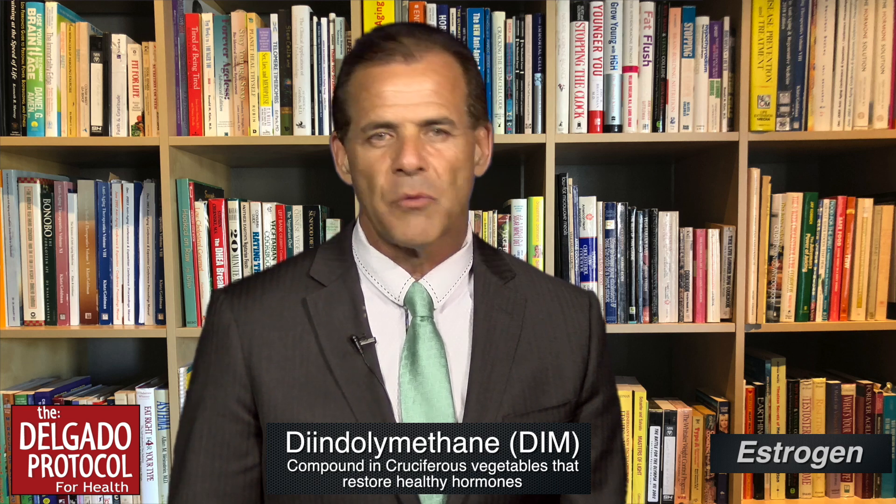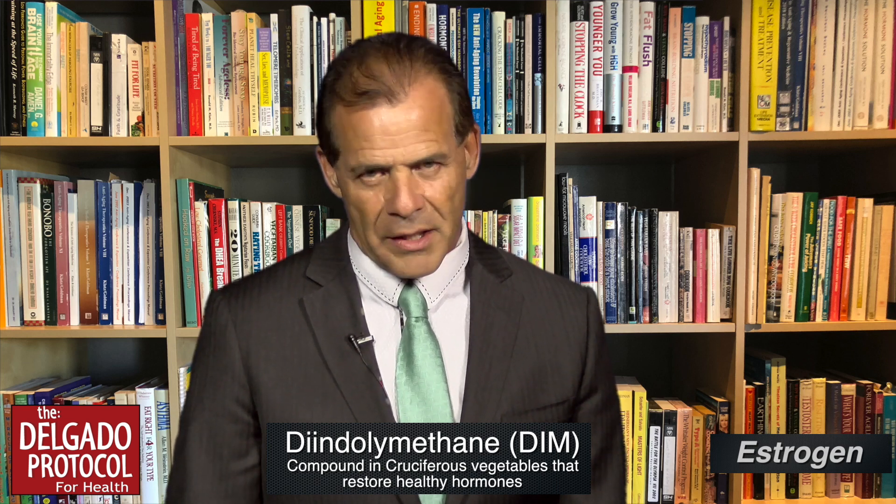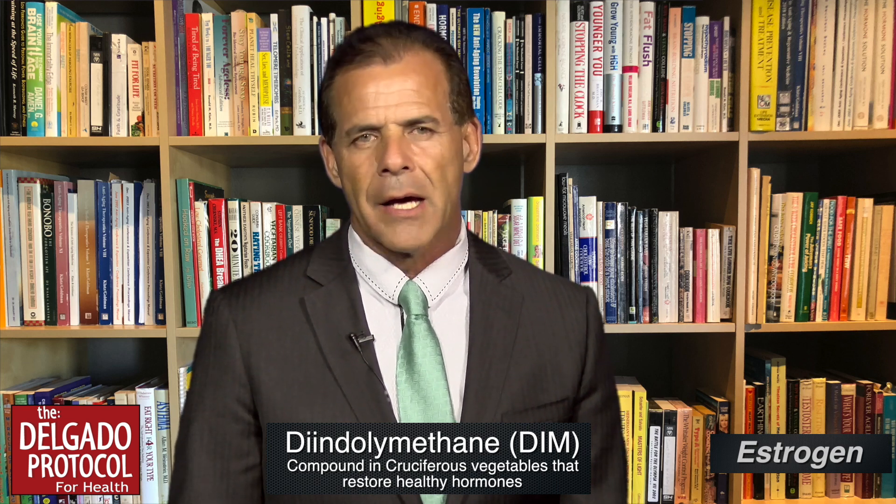We do know that the ingredient DIM — diindylmethane — which is part of the cruciferous vegetables that we use in several of our products, helps to increase sex hormone-binding globulin to calm down the androgens — that is testosterone and DHT.